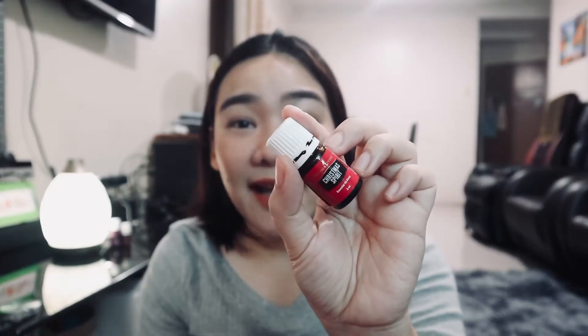I also got Christmas Spirit. It literally smells like Christmas — like a freshly baked cake with orange. It really, truly smells like Christmas. The scent will instantly bring Christmas memories.